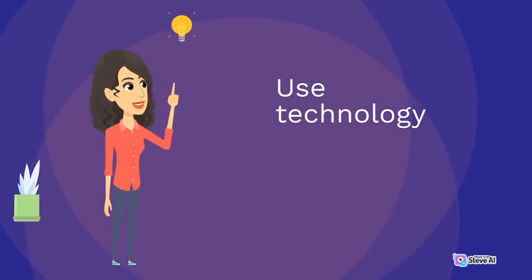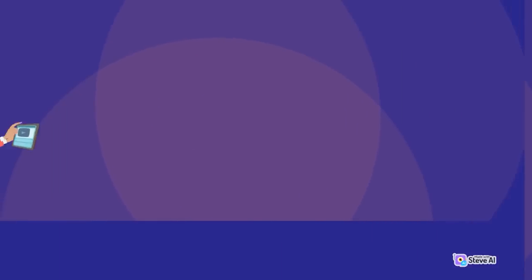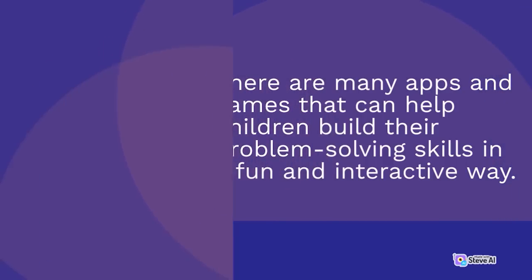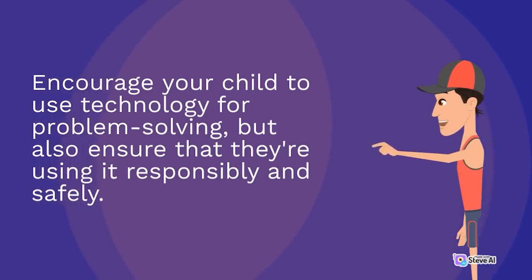Use technology. Technology can be a valuable tool for developing problem-solving skills. There are many apps and games that can help children build their problem-solving skills in a fun and interactive way. Encourage your child to use technology for problem-solving, but also ensure that they're using it responsibly and safely.